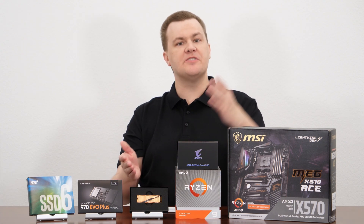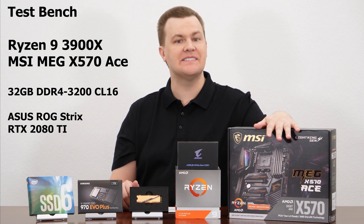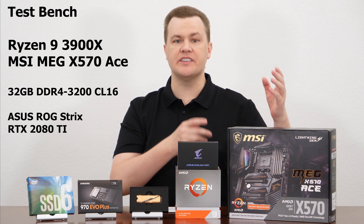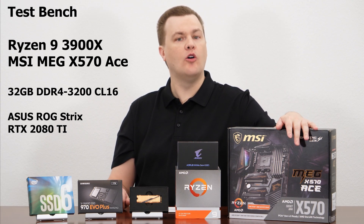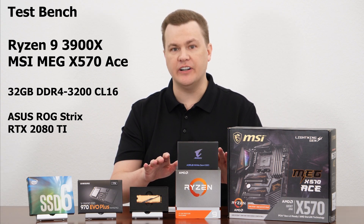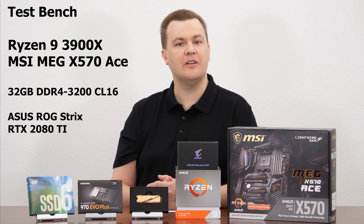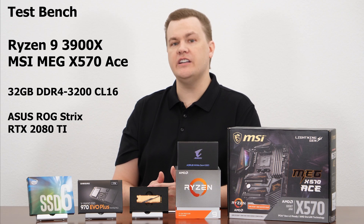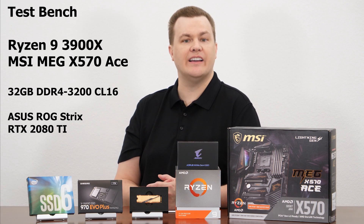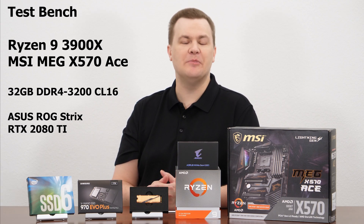Our test bench today is the X570 MSI MEG ACE motherboard. This is my standard test bench — it's what you'll see for all my graphics cards, SSDs, RAM, and CPU tests over the next year or so. We have the Ryzen 9 3900X, 12 cores, 24 threads. Not that it really matters for this comparison. 32 gigs of DDR4 3200 CL16 and an Asus ROG Strix RTX 2080 Ti video card, which doesn't mean anything for SSD testing.